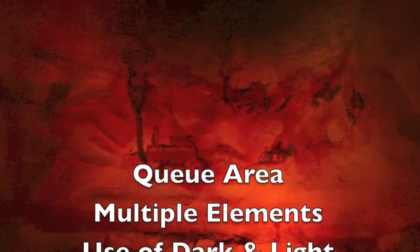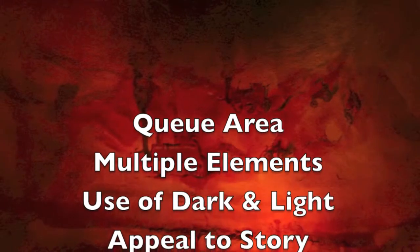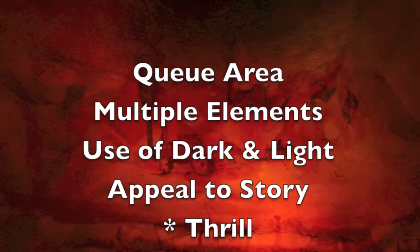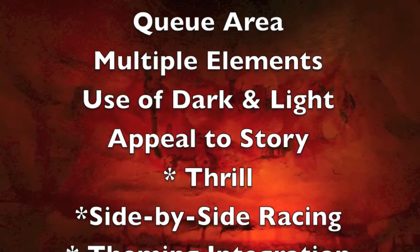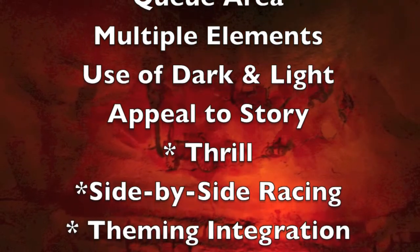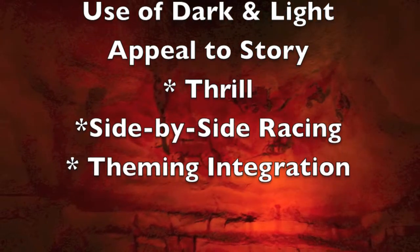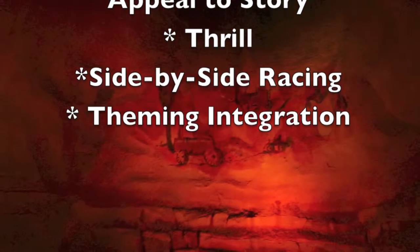I'll be talking about the queue area, using multiple elements such as speed within your dark ride, utilizing the dark and the light, the indoor and the outdoor, appealing to story, and these last ones I consider bonuses that aren't truly needed but are present: the thrill of the ride, side-by-side racing, and thematic or spatial integration.